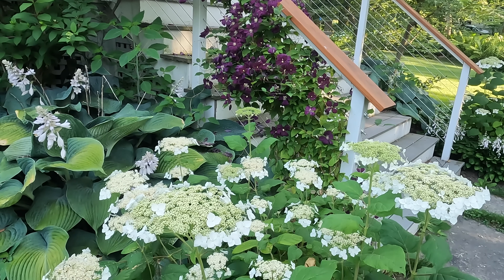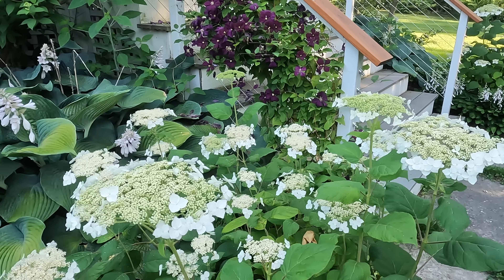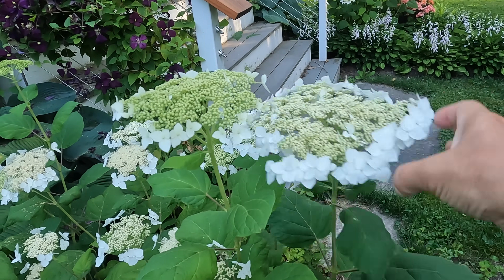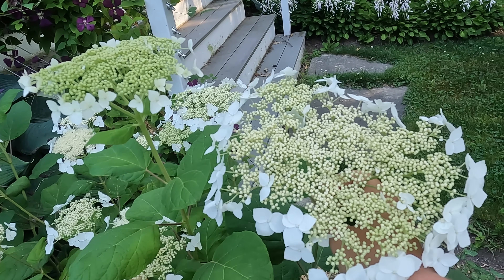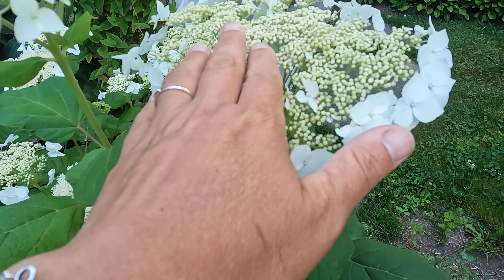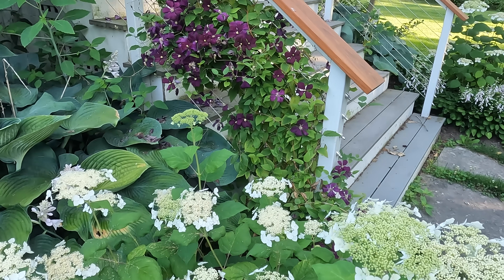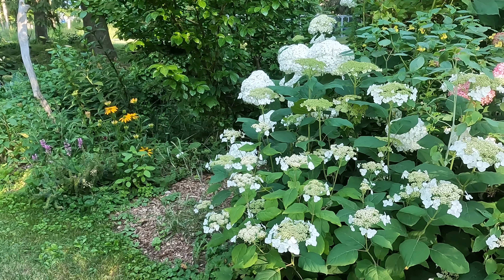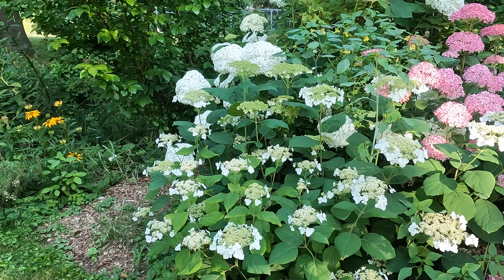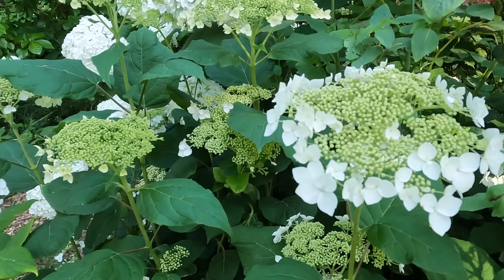Here is one of two Haas Halos I planted earlier this year — I bought them in quite large three-gallon containers and you can see they're already flowering. The size of the flowers, even on newly planted plants, is huge — I'd say this is probably seven inches across. You can see the form: all these fertile florets here are what pollinators will go after, and then these infertile ones around the outside. This one I planted from a one-gallon container about three years ago — I find Haas Halo to be slightly slower growing than other hydrangeas, but this is the first year it's had some actual size to it.